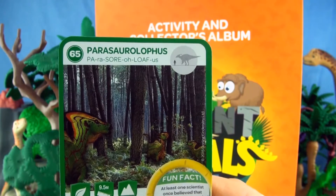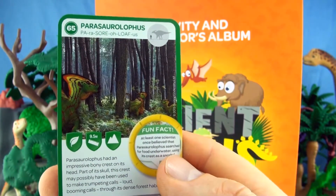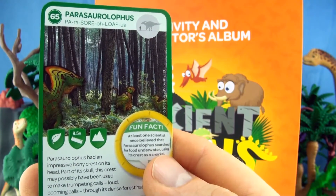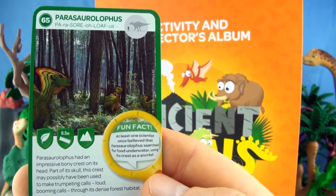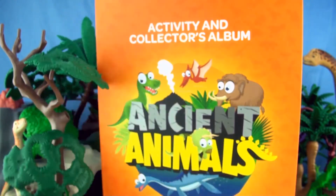Number 65, Parasaurolophus. Parasaurolophus had an impressive bony crest on its head. Part of its skull, this crest may have possibly been used to make trumpeting calls — loud booming calls through its dense forest habitat. We already have Parasaurolophus.